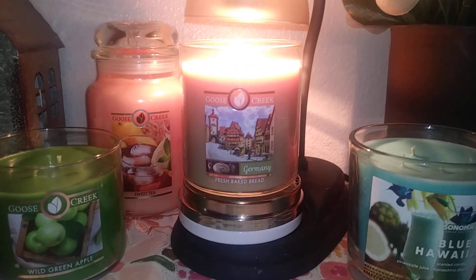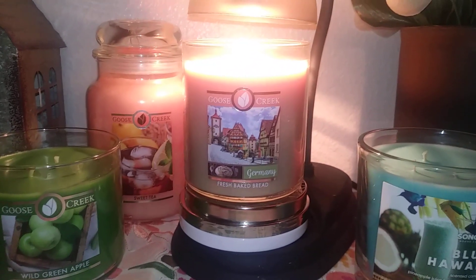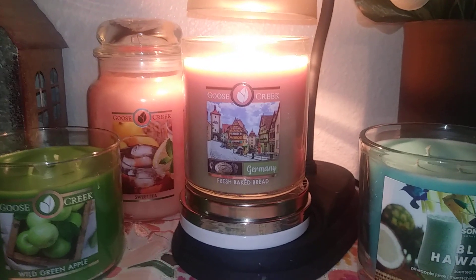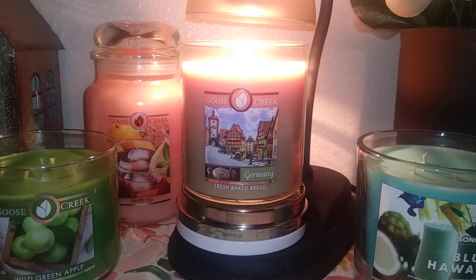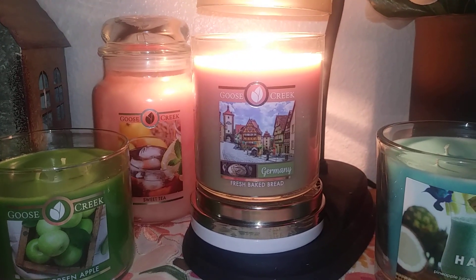Hi everybody. Welcome back to my channel. Lori and Candela are going to do the Goose Creek Traveler Collection Candle, and this one is Fresh Baked Bread. It's got a picture of Germany, a little Bavarian village. Love it.